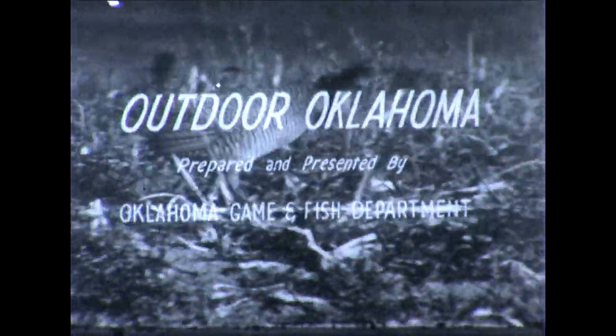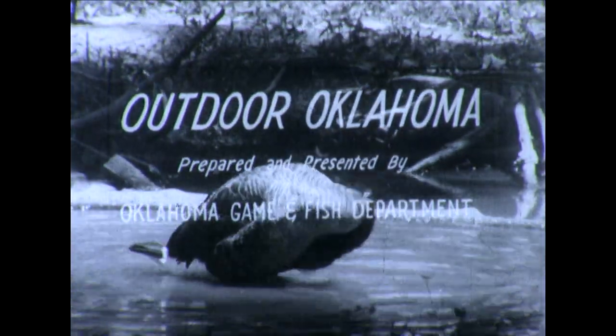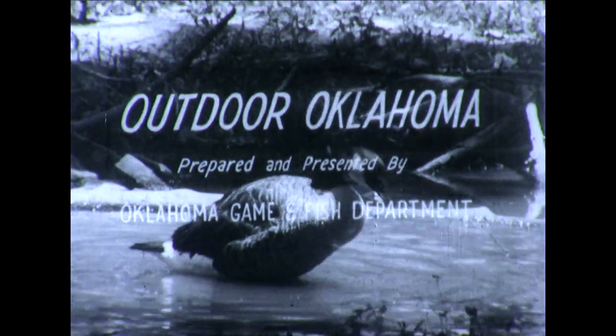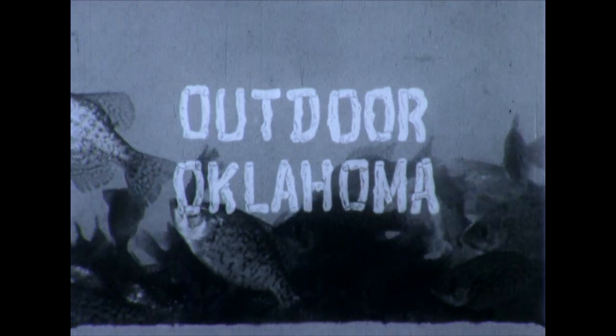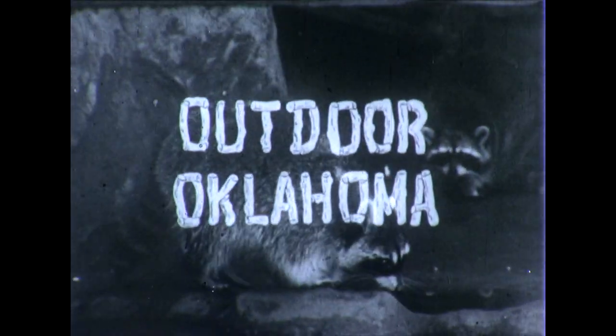Well, Clay, we want to thank you for telling us about this most interesting project. Folks, we'll be back with you again at the same time on this same station next week, and we hope you'll make it a point to be with us. Outdoor Oklahoma is a public service feature prepared and presented by the Oklahoma Game and Fish Department. Be with us at this same time next week when your State Game and Fish Department again brings you Outdoor Oklahoma.